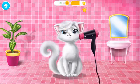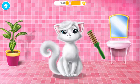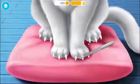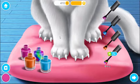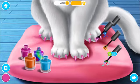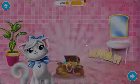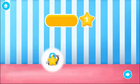Let's dry her coat. Brush it. File her sharp nails. Choose the color you like and paint it. Almost done. Meow. Good job! Snowflake looks great. Thank you for your help. This is your reward.